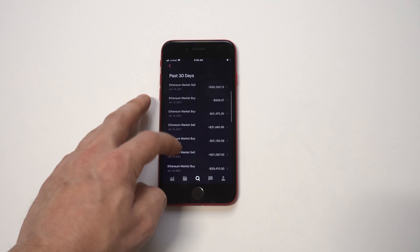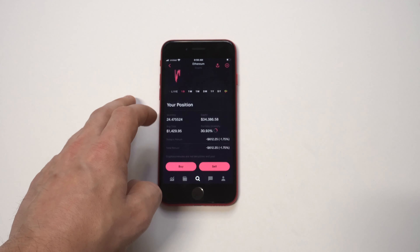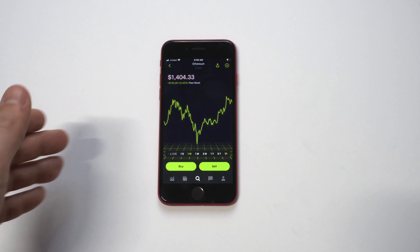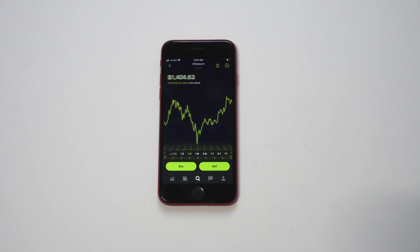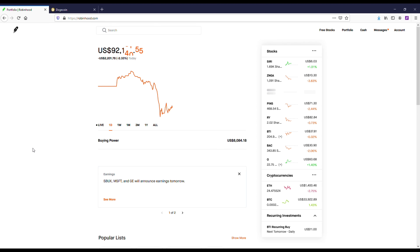As far as cryptocurrency goes on Robinhood, you can actually trade it and make quite a bit of money. The way I'm going to be showing you is a lot better than holding for the long term — even though there's nothing wrong with that — it's just going to take a lot longer to compound your money. I'm clicking on Ethereum because I wanted to show you how over the last couple of weeks I've really been buying and selling it quite a bit.